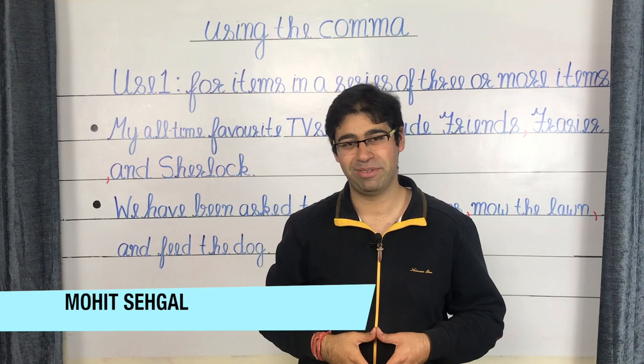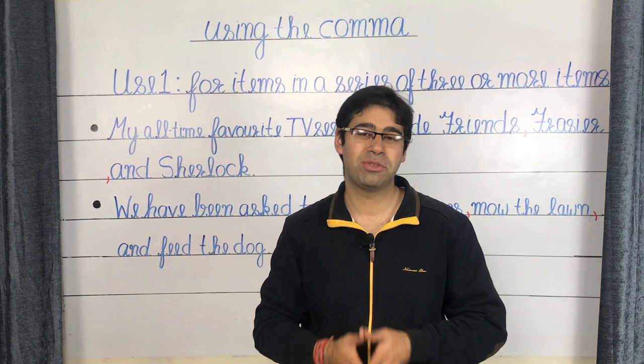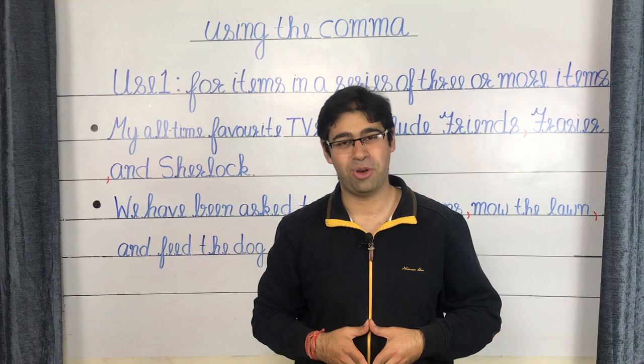Perhaps the most underrated and underestimated punctuation is the comma. Not only do we tend to take it for granted by throwing it around in our sentences like grammatical confetti, but also overlook its power to add detail to our writing. Today we tap into this power of the punctuation by discussing some simple yet essential rules governing the use of the comma.